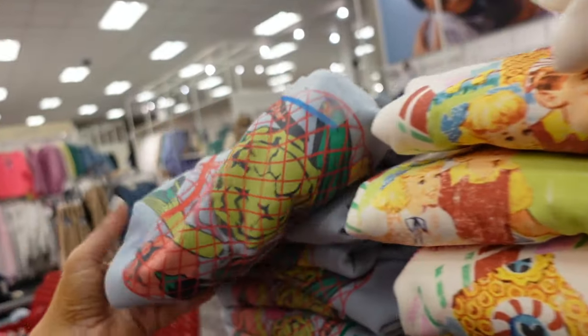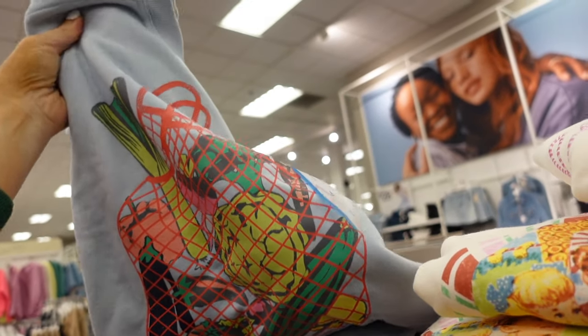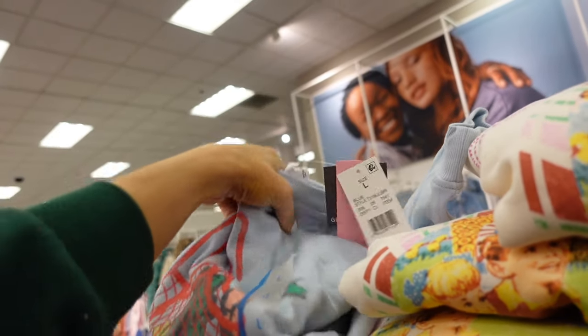There's also a Candyland sweatshirt — I think it's just like a bag of fruit. And this one is $21.99.